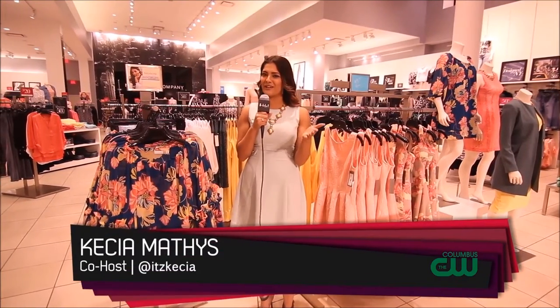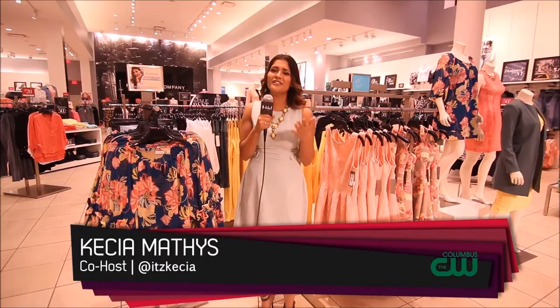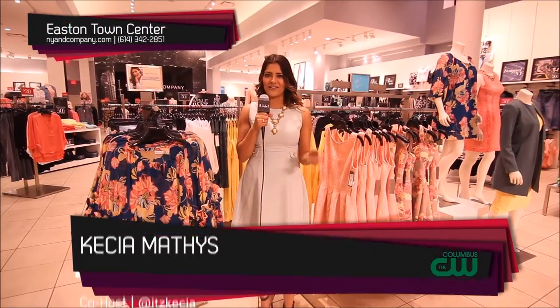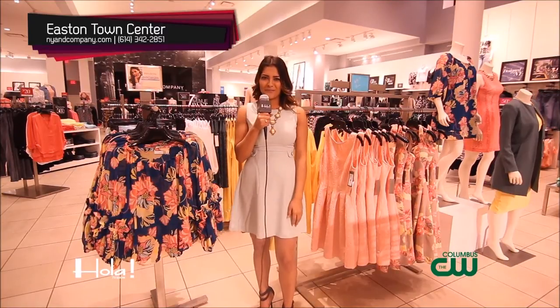Well, thank you so much, Lisa, for taking the time to show us around your fabulous store here and tell us all about the new Eva Mendes collection. I'm sure you'll be seeing a lot more of me. Well, there you have it, Columbus — the Eva Mendes Resort Collection. So many fun spring colors and florals, just in time for spring. Remember that this collection can only be found right here at the New York & Company at Easton. Take advantage of this and so much more by stopping by today.